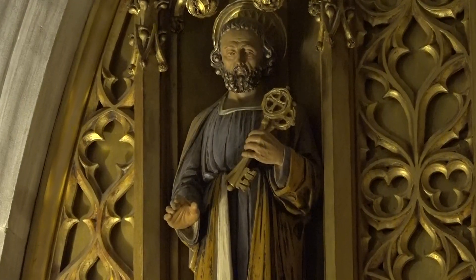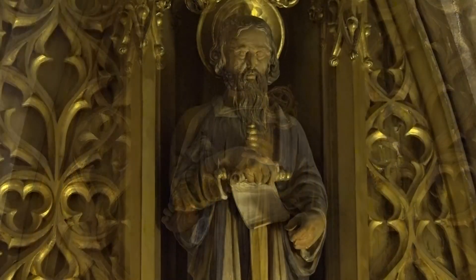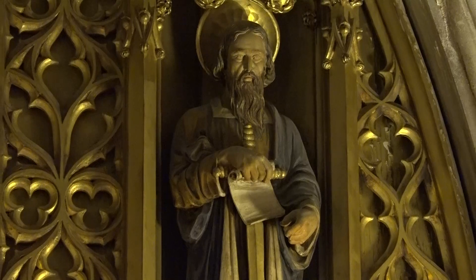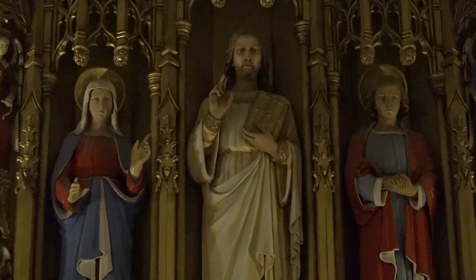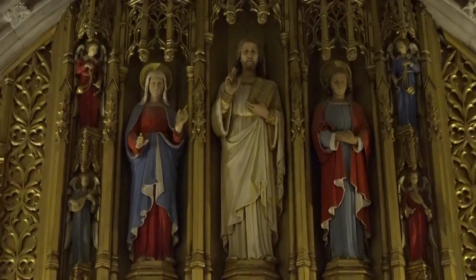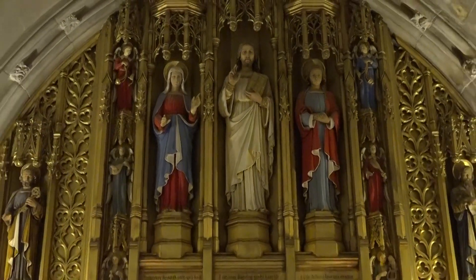The small figures above the altar panels are Peter and Paul, patron saints of the cathedral. While in the center of the reredos is the risen Christ, with his mother Mary on his right, and John the beloved disciple on his left.